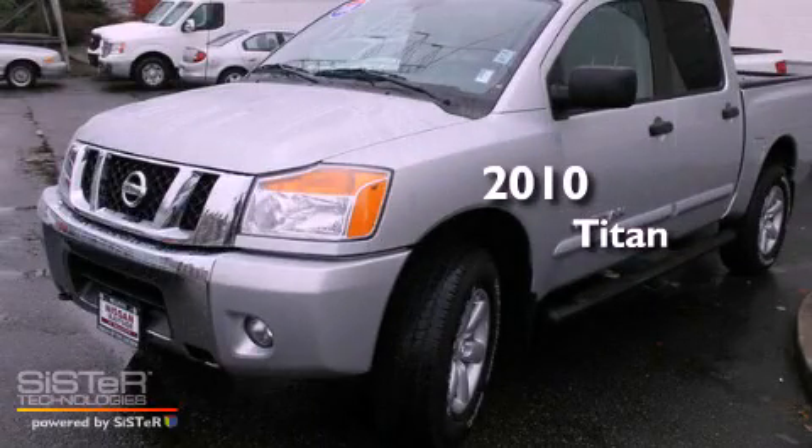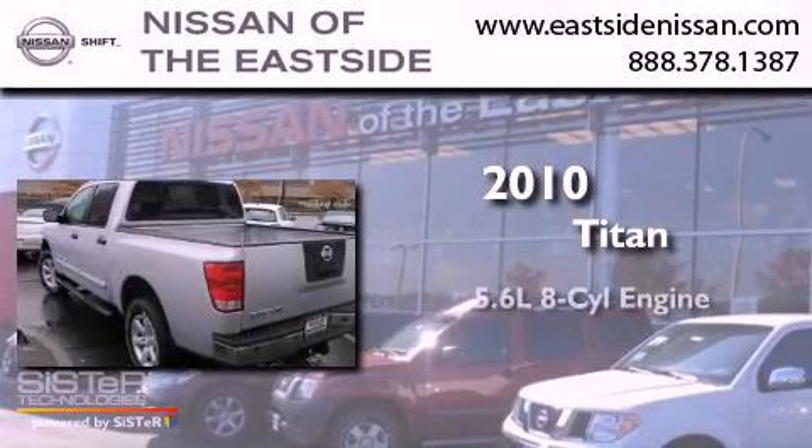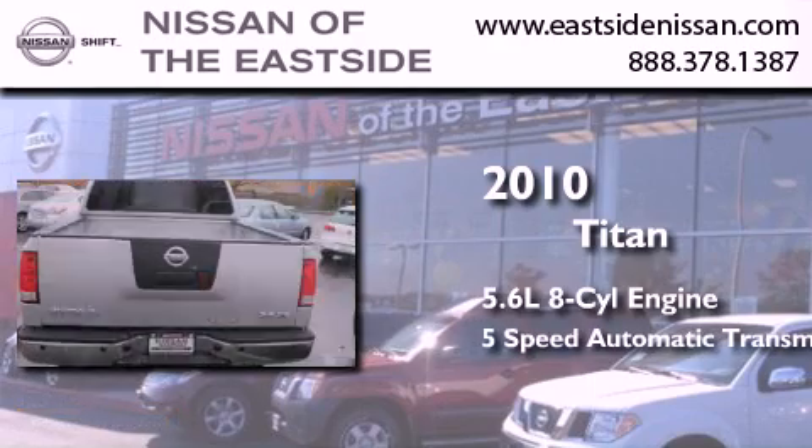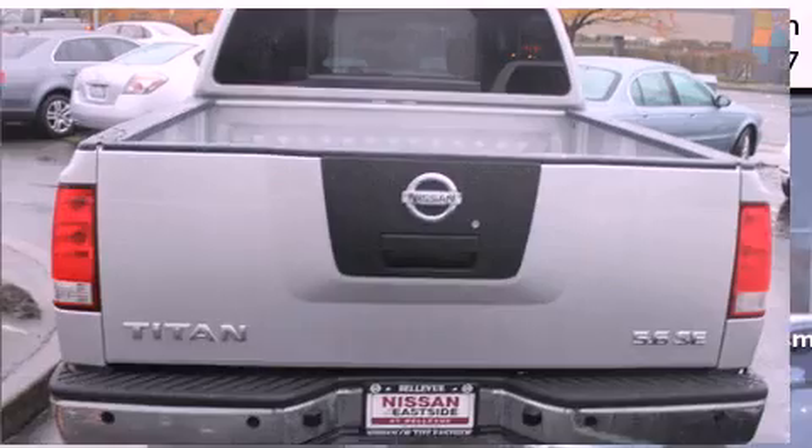This is a 2010 Nissan Titan. It features a 5.6-liter, eight-cylinder engine, a five-speed automatic transmission, and the added safety and control of four-wheel drive.